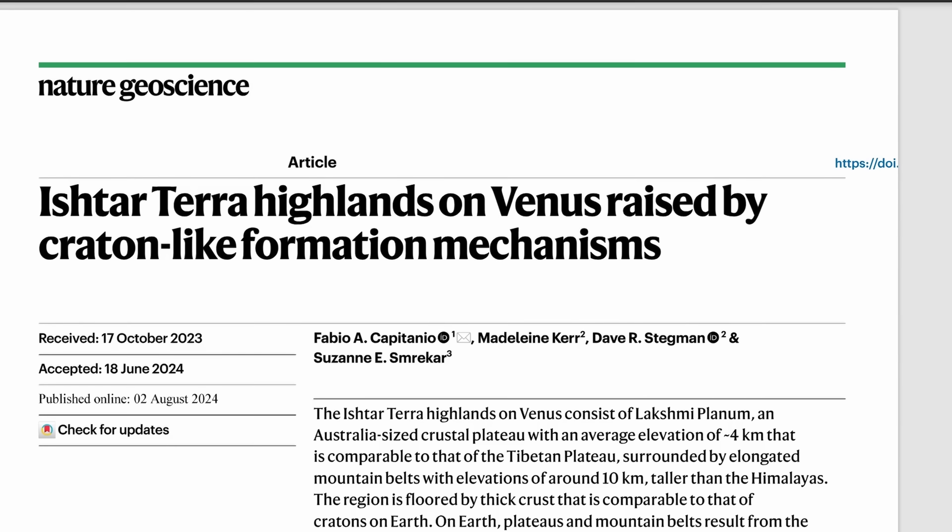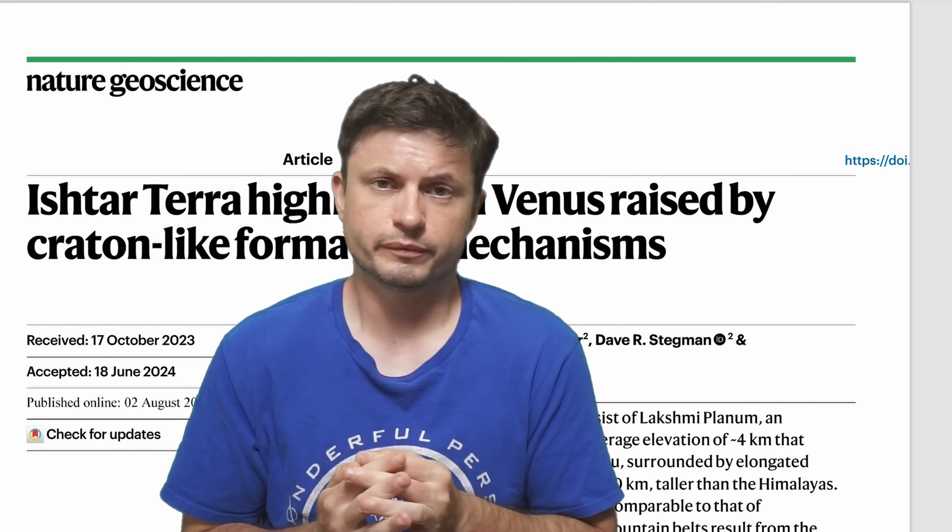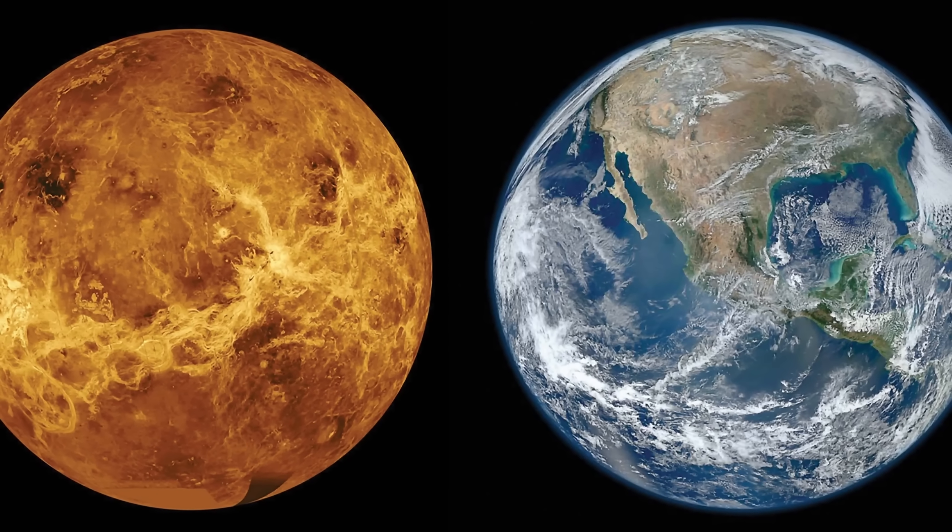In the most recent study, Fabio Capitanio and his team were able to confirm a somewhat old proposition. Back in the day, billions of years ago, Venus potentially could have had plate tectonics as well, or at least had extremely similar geology to Earth compared to what it has now. But something went wrong — or basically something went right for planet Earth — and at some point the two planets diverged, becoming entirely different.